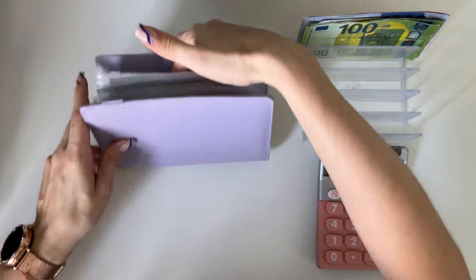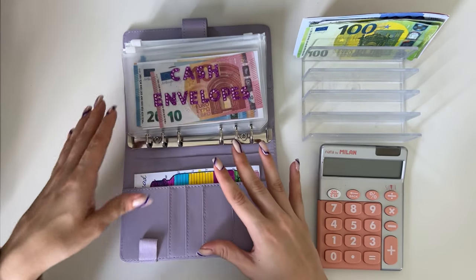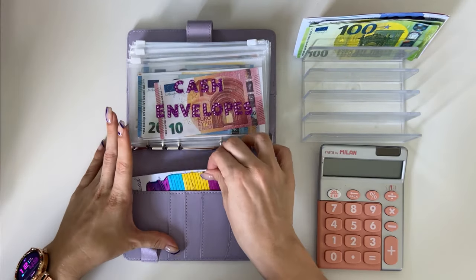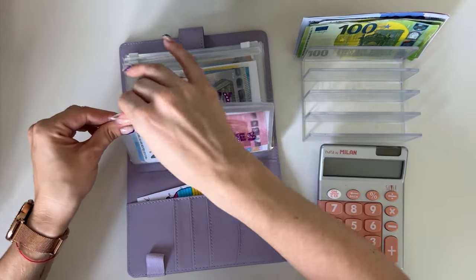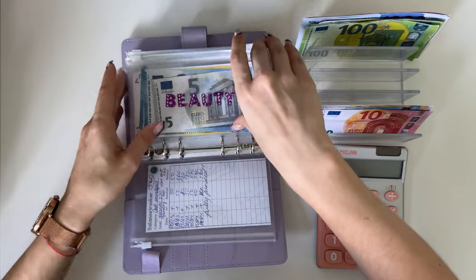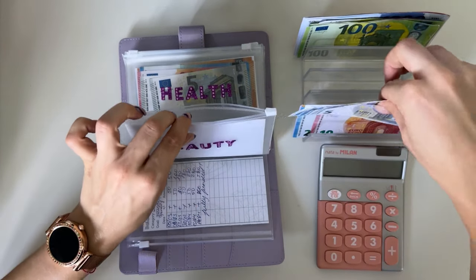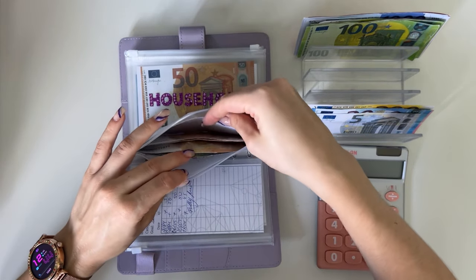First I'm going to take out my one-month-ahead binder. Usually I just start with the condensing, but I have fully funded this binder — we should have one thousand eight hundred and fifty euros across the whole envelope. So let me take it all out, then we're gonna count it, then we're gonna move it, and then we're gonna condense it. I also expect to have change in the bills.